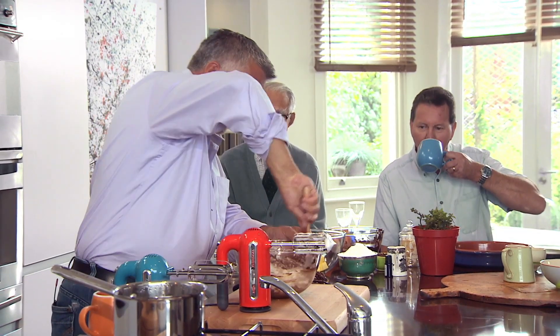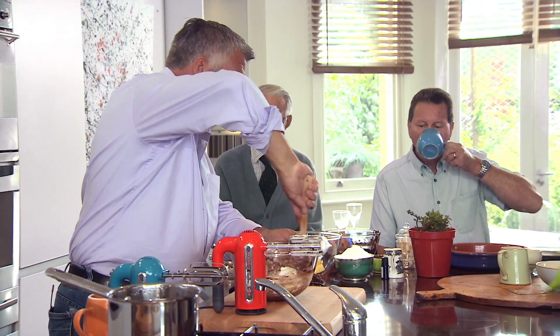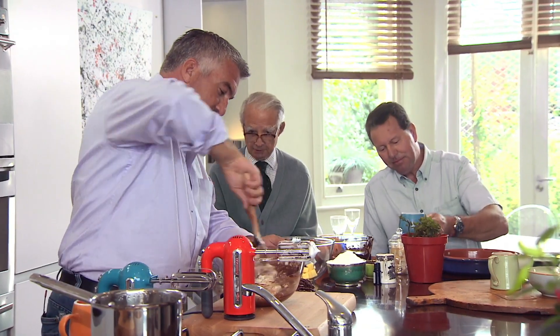My daughter makes a wonderful chocolate mousse — I'm going to get her to watch what you do. Does she use your peppermint oil as well? Yes, of course she does. That's a big trick.